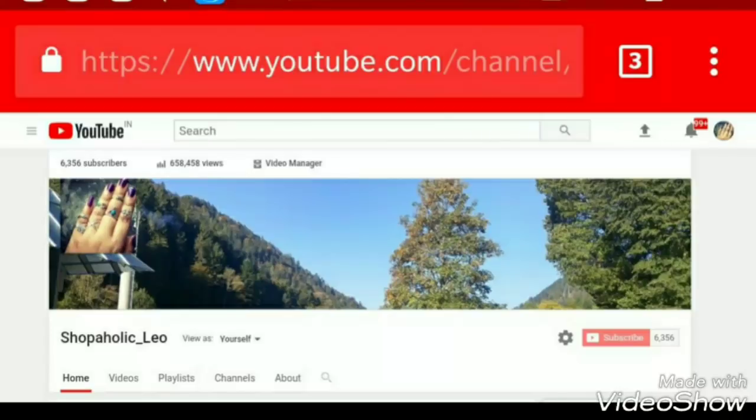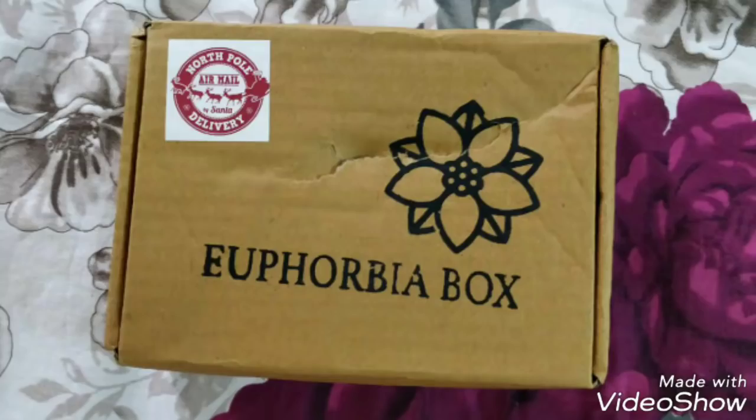Hello everyone, welcome back to my channel. This is Nirajana from Shopaholic Leo. If you are new to my channel, please hit the subscribe button, and if you are a returning subscriber, please hit the bell icon so that you will not miss any of my videos. This will not cost you anything but would mean a lot to me. Thank you so much for your patience.